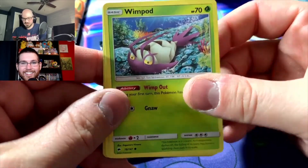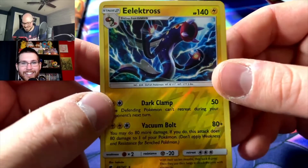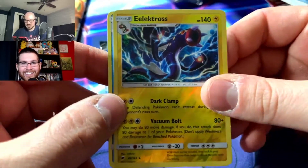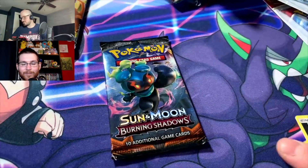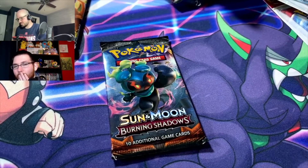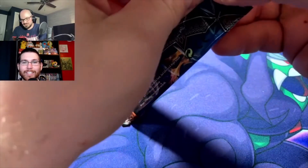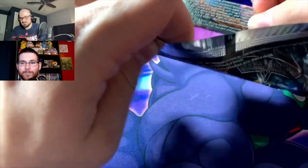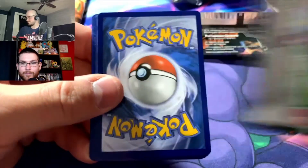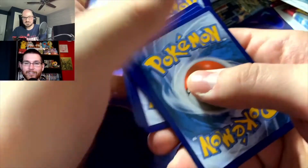Beautiful Meowth card — in Sunyopolis or wherever. Wimpod, Togedemaru, and an Electross — I actually do have that card — and Azumarill. So far nothing great from that Burning Shadows pack. One pack left from Burning Shadows; I want to at least see a white code card. I'll take it for the Unbroken Bonds at least — there's one.